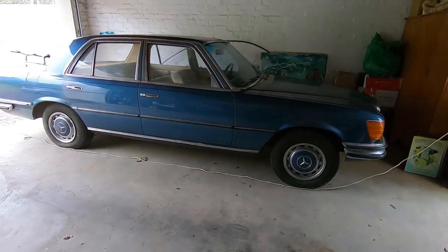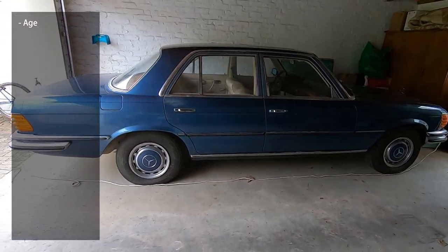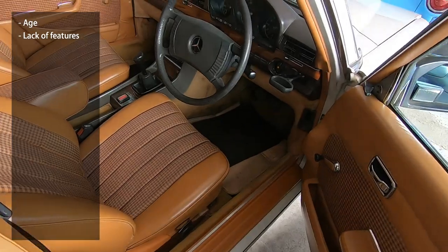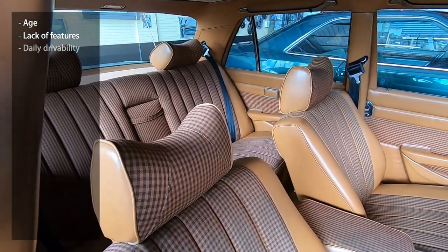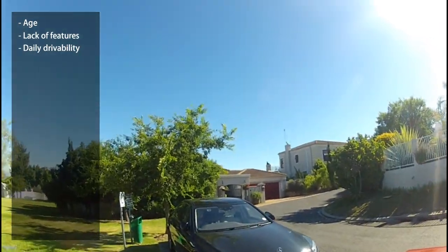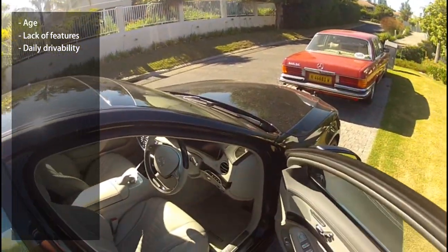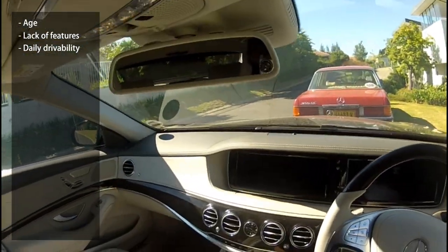The first negative of the W116 is probably its age. At the time of making this video, the glorious year of 2020, they're all between 40 and 48 years old. That means they have a lack of modern luxury, safety, and convenience features, which obviously influences their daily drivability. Most of them didn't have ABS, some didn't even have AC, almost all didn't come with airbags, and they certainly didn't have Bluetooth and active lane guidance. Some of that stuff can be retrofitted, but the lack of tech may be appealing to some owners.